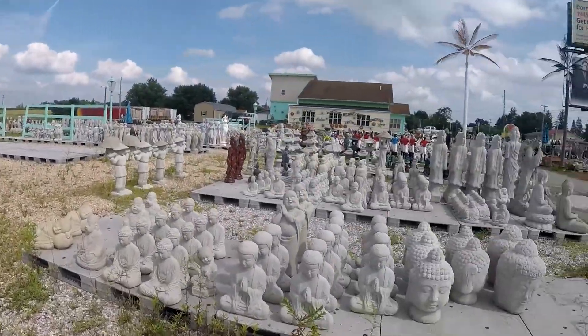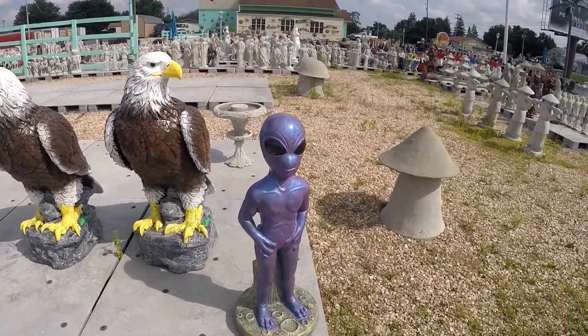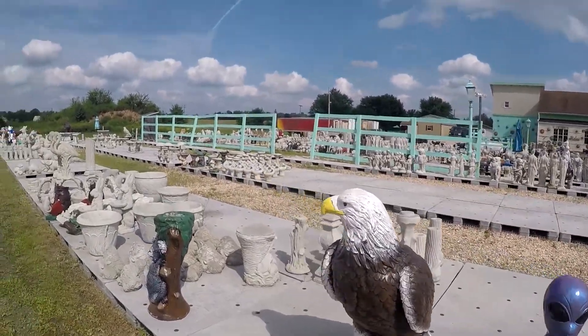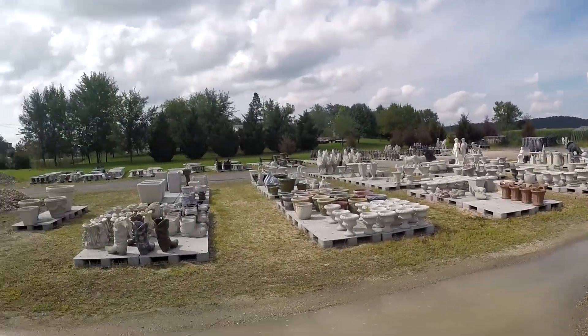I'm here at Desert Flower Wholesale — always called it Lawn Ornament Land. It's on Route 30 by Gettysburg. They have all kinds of really bizarre lawn ornaments. I mean, look at how many there are — thousands all around.